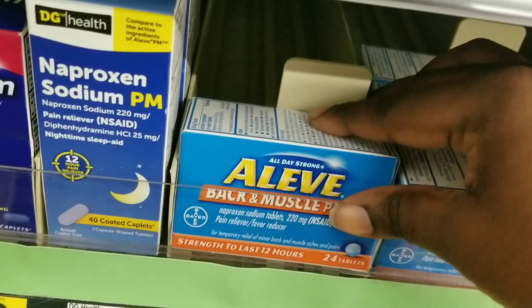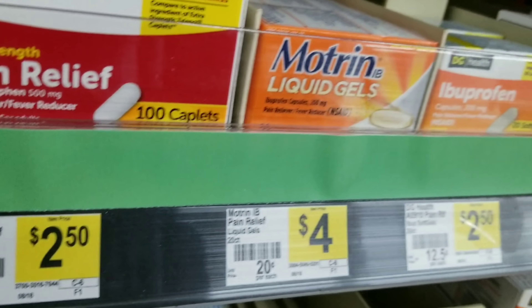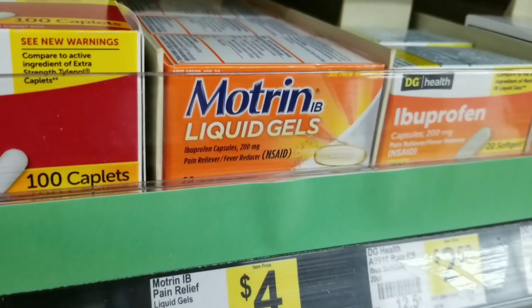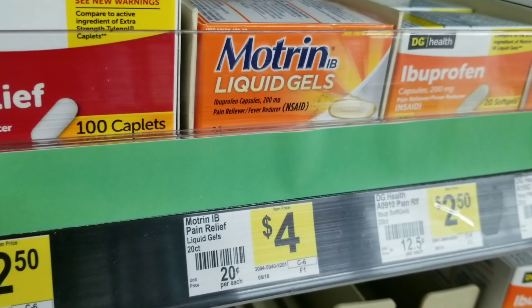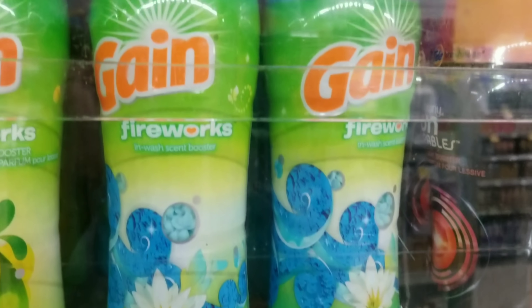For one of these scenarios we're going to get a Lave Back and Muscle, for another we're going to need essential vitamins, and for another we're going to need a Motrin. So these are three different scenarios.